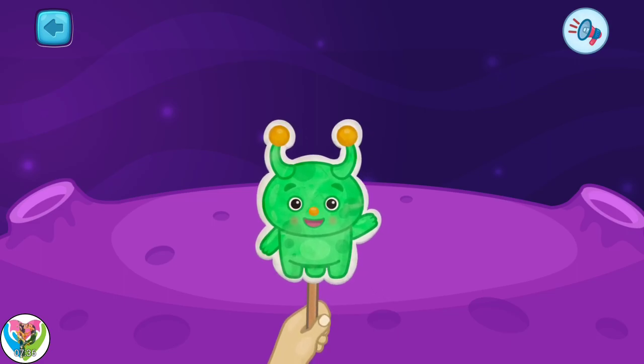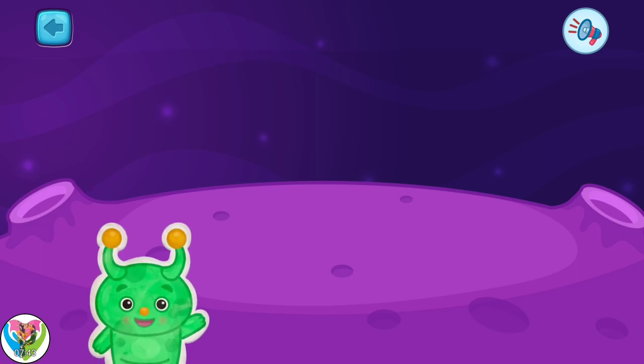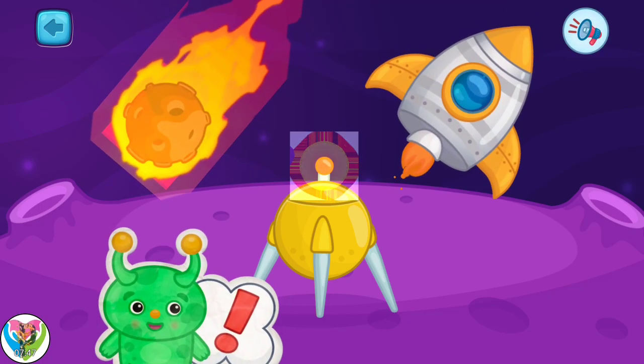Greetings, this is another lesson from Elon. Here are three new objects that can be found in space. Choose an object to learn more about it.